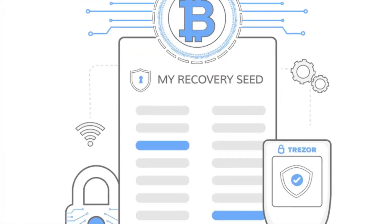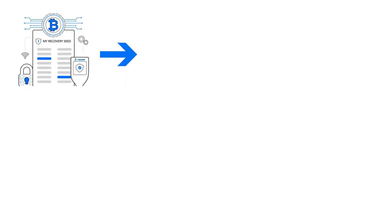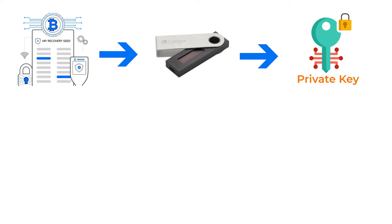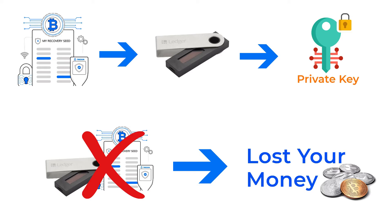Also, you have what is known as a seed phrase — a 24-word sentence that is used as a backup for your private key. If you forget your PIN, or even if you have lost your hardware device, you can use the seed phrase on a new device to restore your private key and your crypto. The only way you can lose your money with hardware wallets is when you lose both your device and your seed phrase.